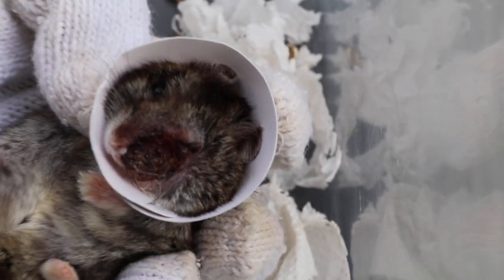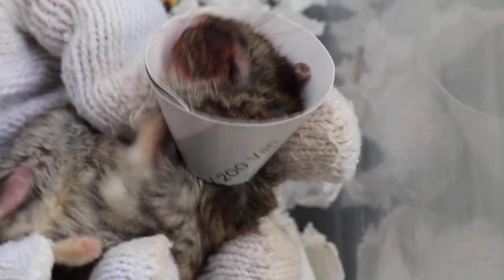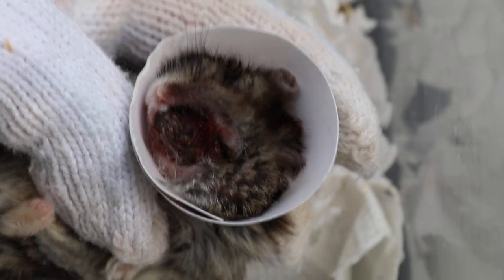He was rubbing his left eye, so now we put the e-collar on, at least for 24 hours, to stop him rubbing. Look at the stools — the stools are there. You can see there are a lot of stools, so actually he is eating well.